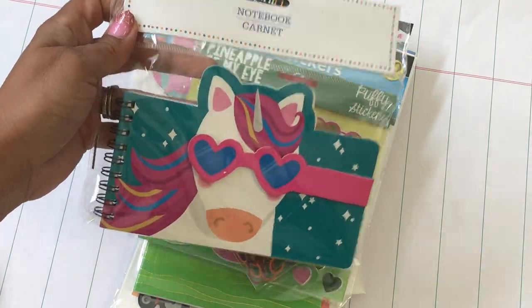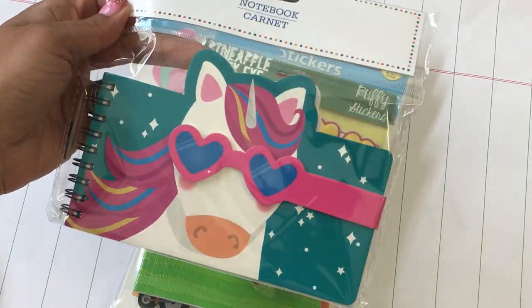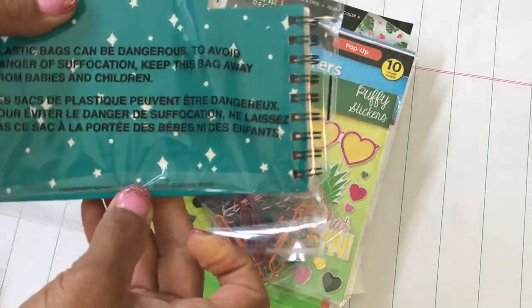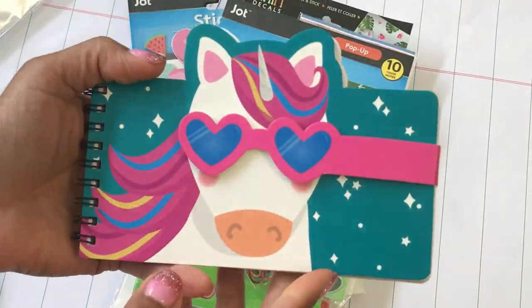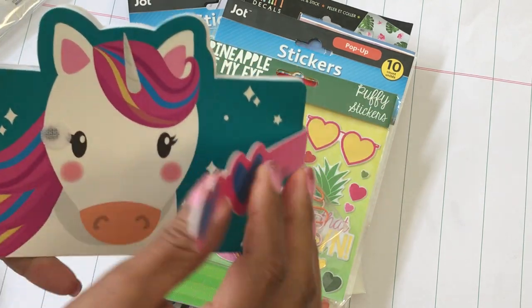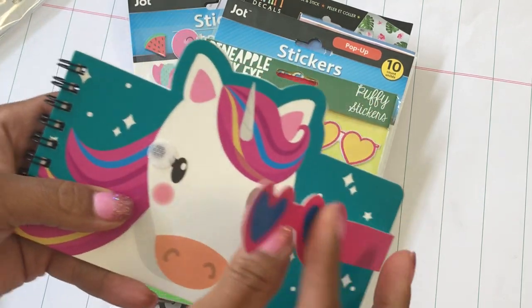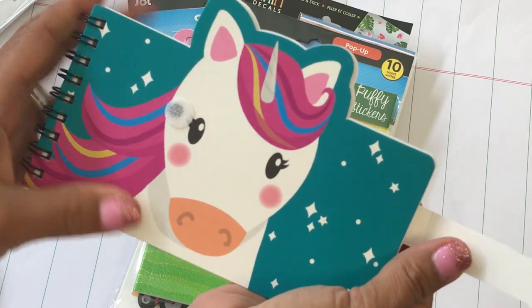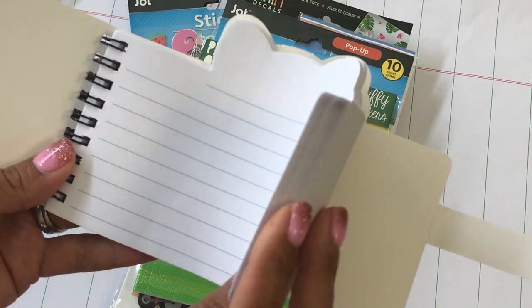The first thing I found was this adorable unicorn notebook. I thought this was absolutely adorable and it would just be fun to stick in maybe a unicorn swap. It has a velcro closure, and look at that adorable unicorn on the front!